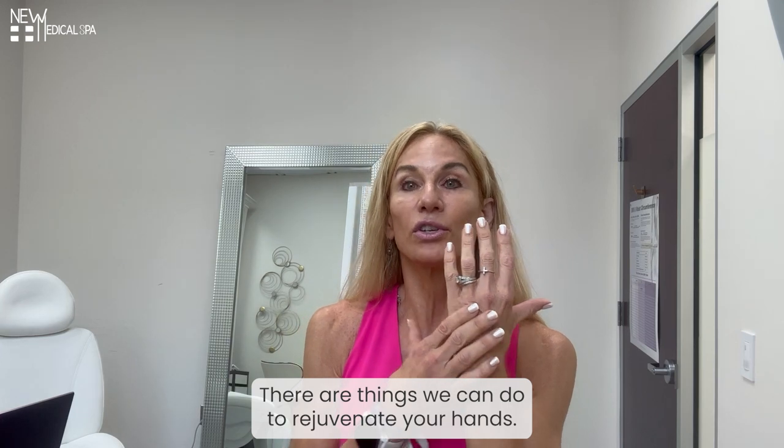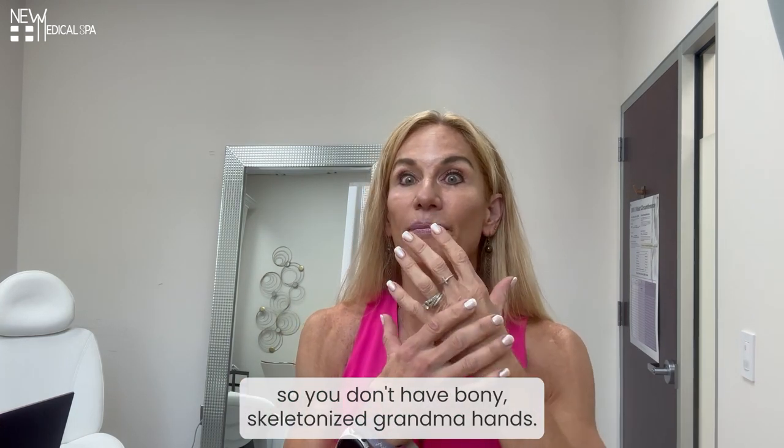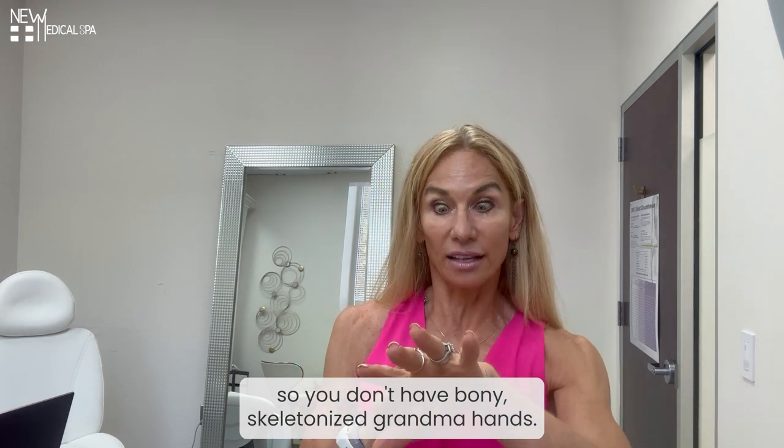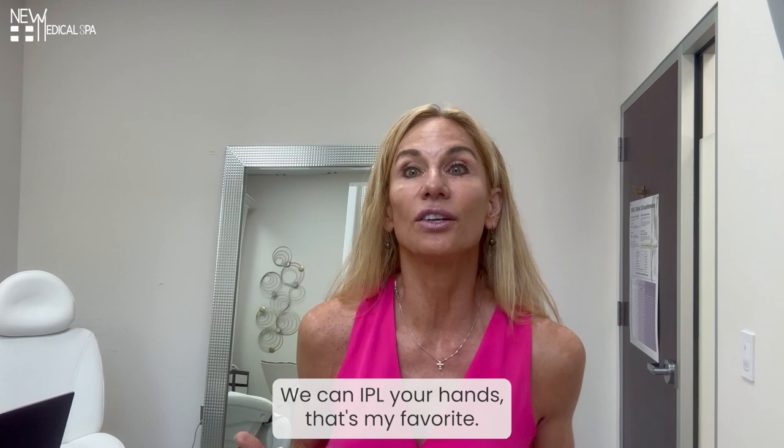There are things we can do to rejuvenate your hands. We can put filler into those hollows so you don't have bony, skeletonized grandma hands. We can do radio frequency microneedling over them. We can IPL your hands.